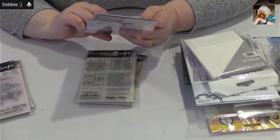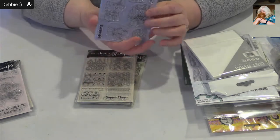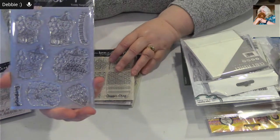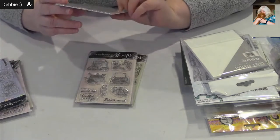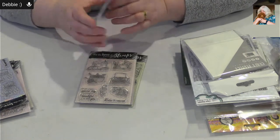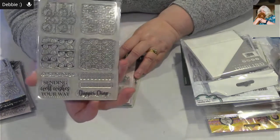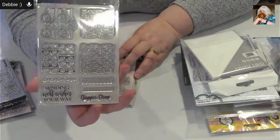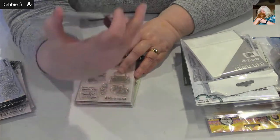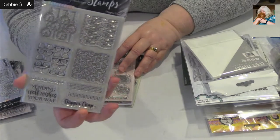This one is a little teddy bear happy birthday set — cute little happy birthdays. This one is part of the Dapper Chaps collection — it's all backgrounds. I thought this might be really fun for some Father's Day designs. We've got shoes, pocket watches, glasses, bow ties, borders and greetings.